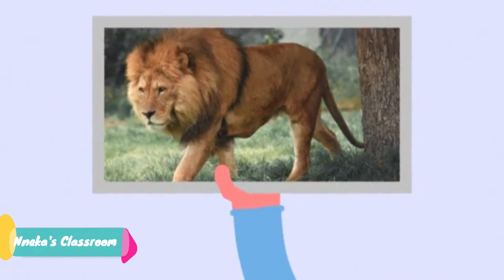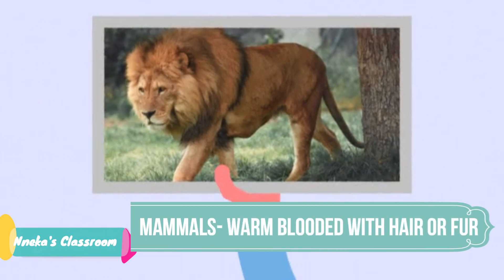First, we have mammals. Mammals are warm blooded vertebrates. They feed their babies milk and they have either hair or fur. Dogs, zebras, cats, lions and humans are mammals.